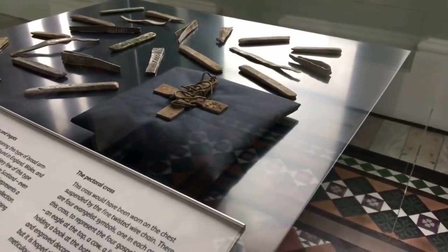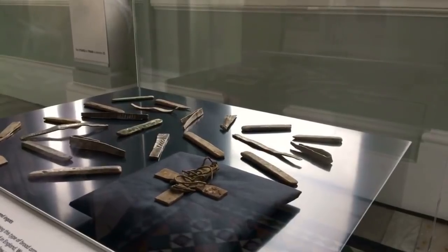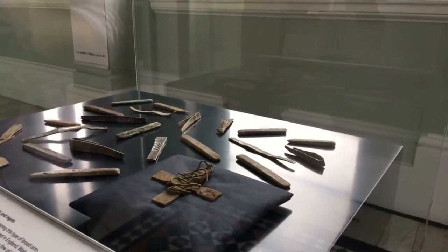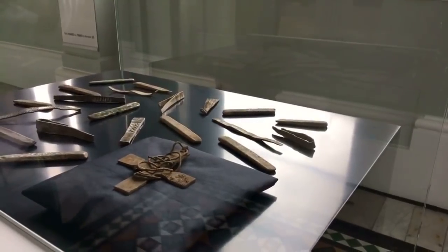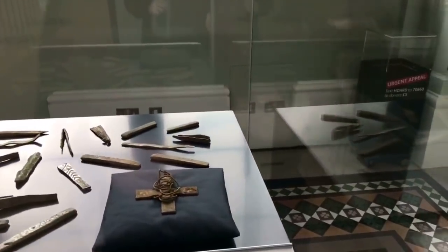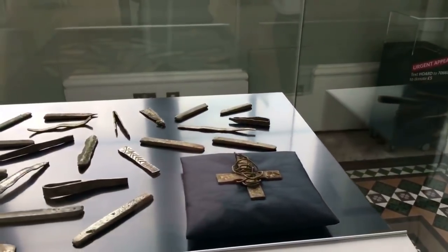There'll be gold leaf and a substance called niello that's used to highlight decoration on silver objects like this. And in the forearms of the cross are four animal symbols, or four symbols of evangelists, the saints that wrote the Gospels. So a real sort of highlight piece of late Anglo-Saxon Christian metalwork.